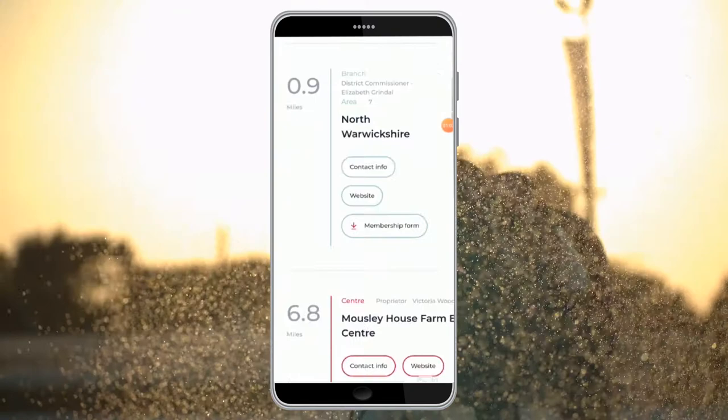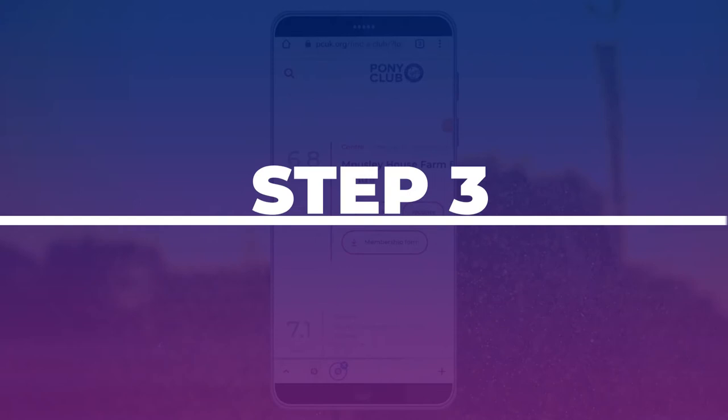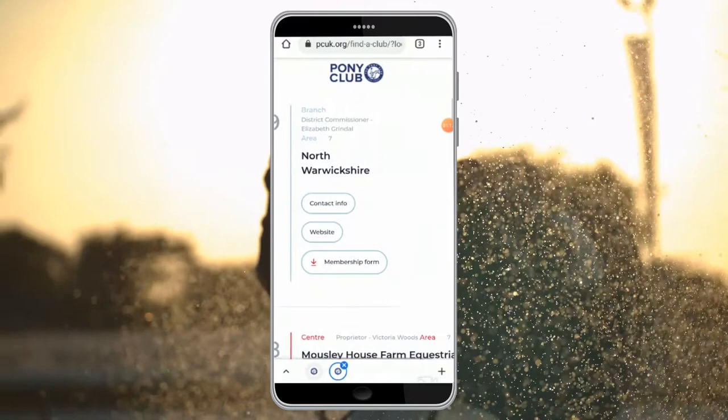So here it is showing us the local branch, local centre, another branch and another centre. And that leads us on to Step 3, which is where you need to get in touch with your chosen pony club.